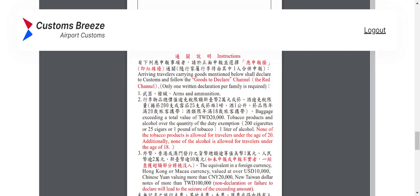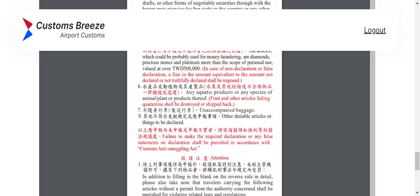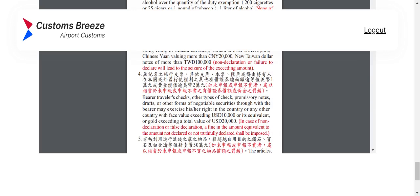Make sure you look on the flip side of the form so you understand what they're asking and what the specifics are. That is the ROC Declaration Customs form, and that's all we have to fill out. I hope this video was informative and that you can find more information on the CustomsBreeze.com website. Have a wonderful trip, safe journey, and see you next time.